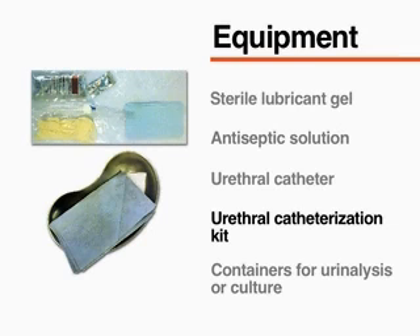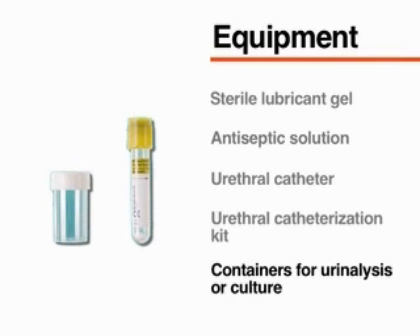The kit should contain at least one sterile fenestrated drape, swabs for cleansing, and a specimen collection cup. You will also need appropriate transport containers for urine to be sent for urinalysis or culture.